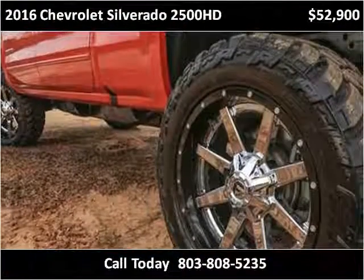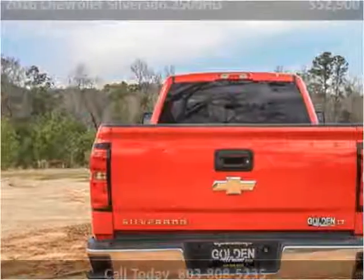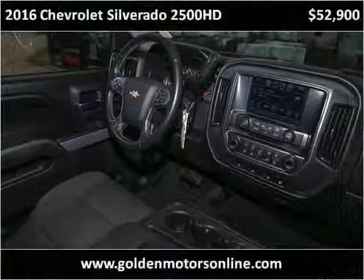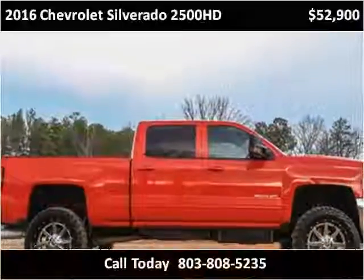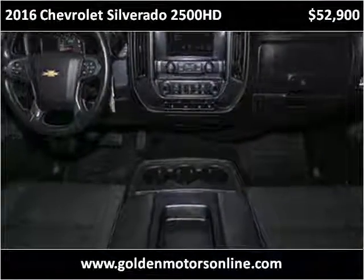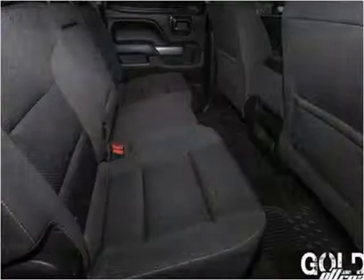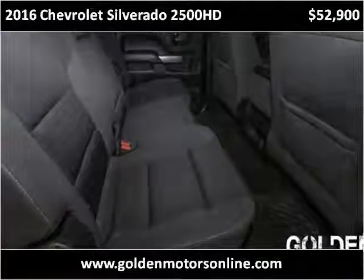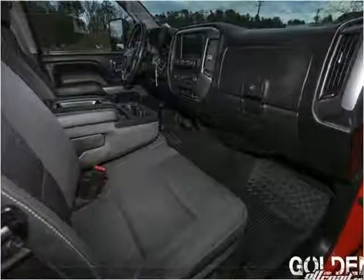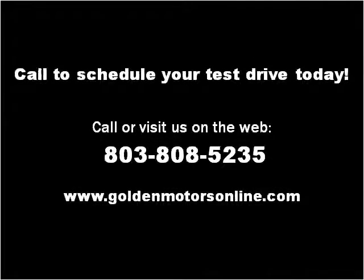Thank you. Please visit our website at GoldenMotorsOnline.com.